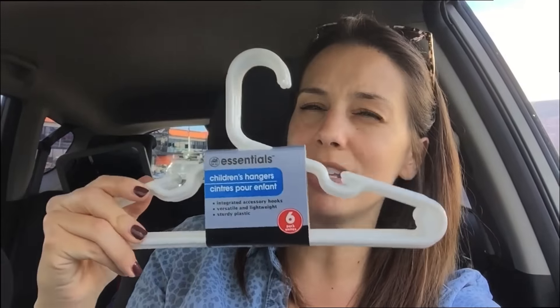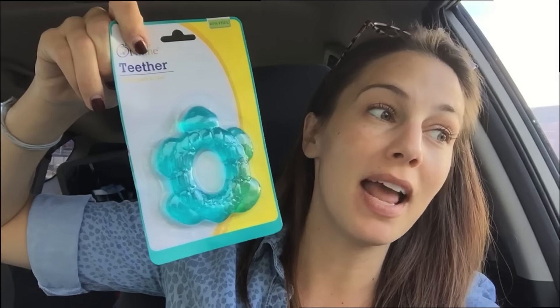Child hangers — these aren't exactly baby size, they're a little bit bigger. But I think your baby clothes, once your baby is a little bigger, will fit on these. These were a dollar — obvi, everything's a dollar. Teether! My baby's starting to love to put everything in his mouth, so this will be fun. I think this might be the kind you can refrigerate.